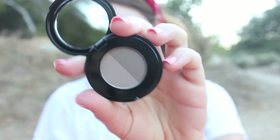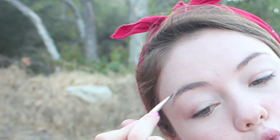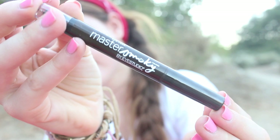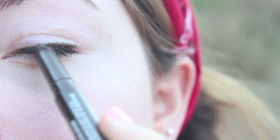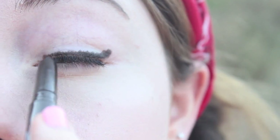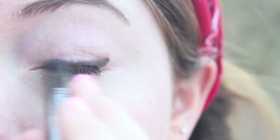To define my eyebrows, I'm using my Anastasia Brow Powder Duo. To define my eyes, I'm using the Maybelline Master Smokey — it's a big, chunky eyeliner. I'm applying this a little sloppy, but don't worry, I'm going to blend it out. There's another side on the eyeliner — it's a sponge, and you're supposed to smoke it out.